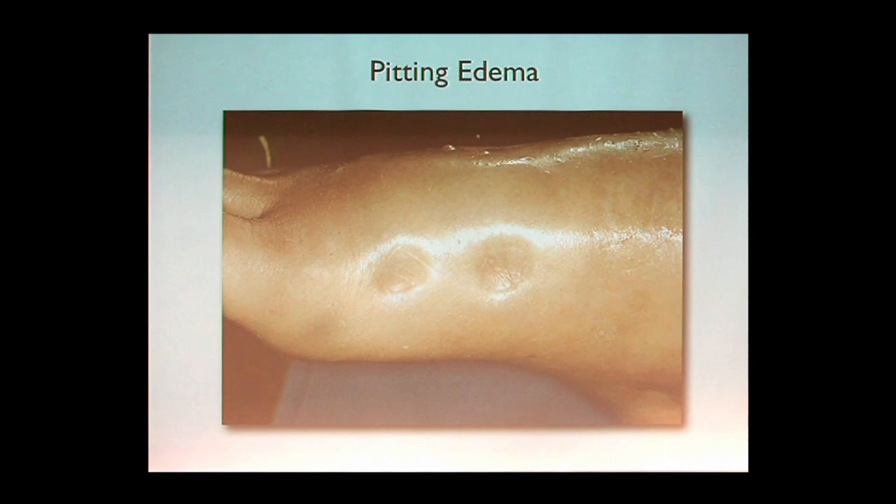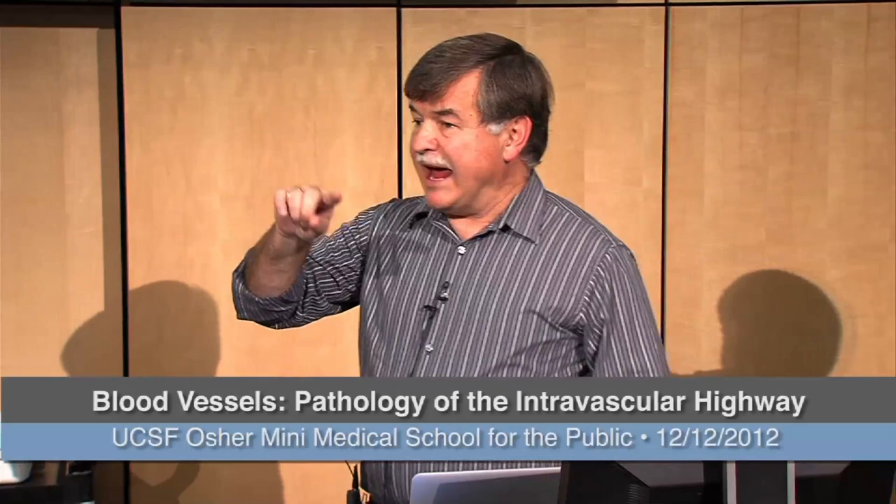This is what edema looks like clinically — pitting edema. What the physician does is map the fluid. You notice these two imprints — those are my two fingers. Normally, if you press against your foot there should be no impression once released. You can map the entire body to find where the fluid is by pressing your finger and seeing if you leave your impression behind — that's pitting edema. Another way is to weigh the patient every day to track how much fluid is being eliminated.